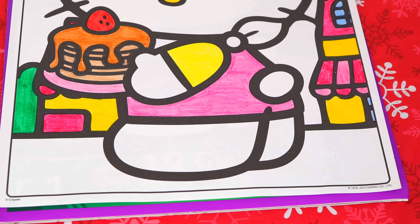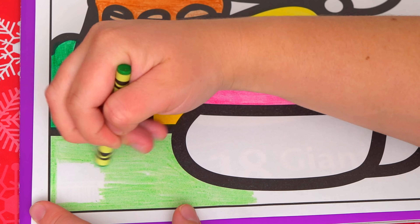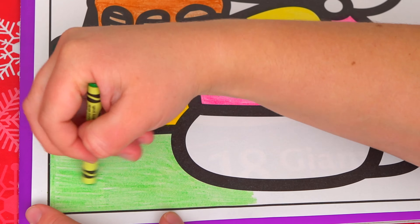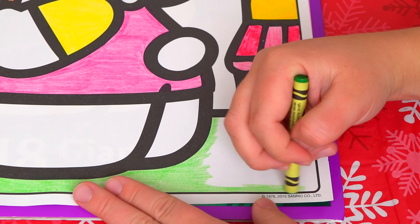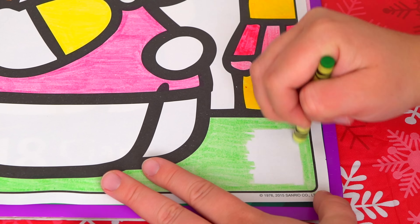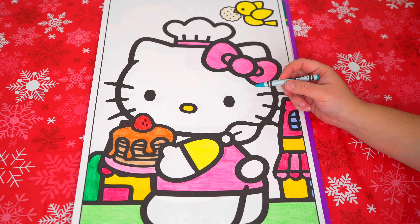Okay, next let's color in the grass down here light green. And let's color in the sky back here in aqua blue.